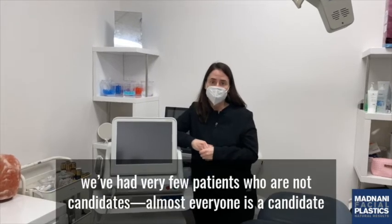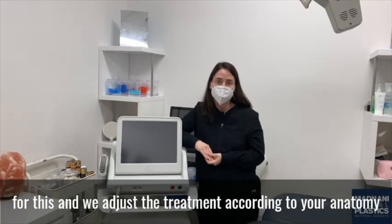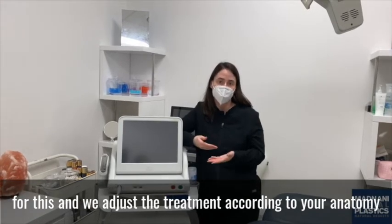In the last several years, we've had very few patients who are not candidates. Almost everyone is a candidate for this and we adjust the treatment according to your anatomy.